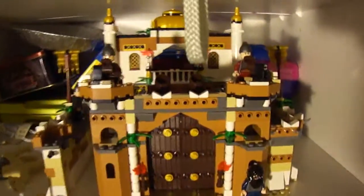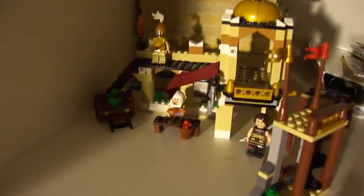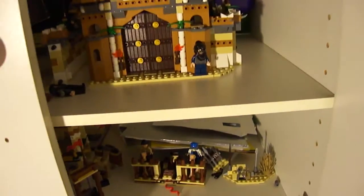In here is Prince of Persia stuff — here's the Battle of Alamut, some promos, the Ostrich Dress, Desert Attack, and the Fight for the Daggers. That's my favorite Prince of Persia set besides the Castle. So that's in there.